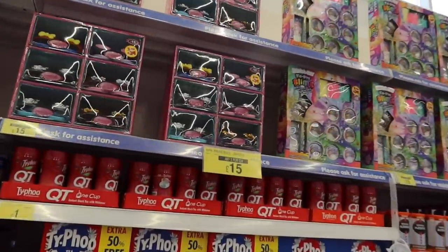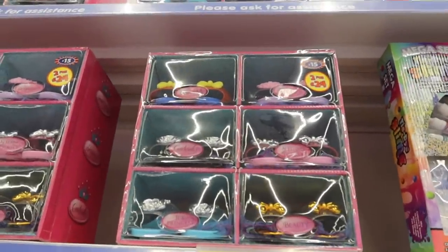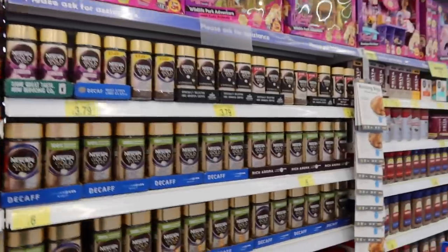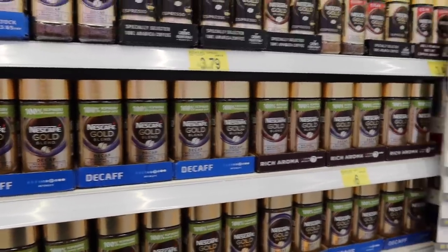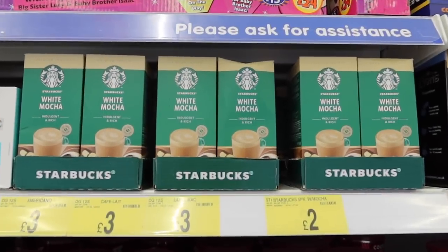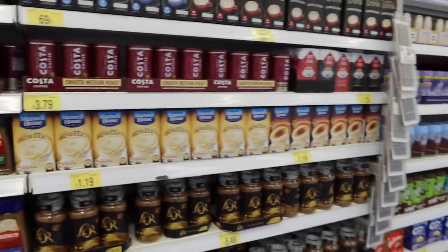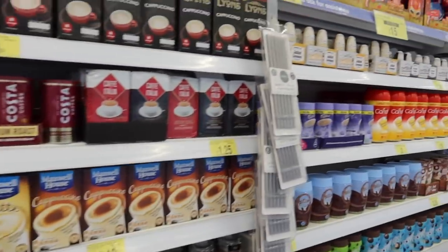Oh my gosh, look at those little princess shoes — I would have absolutely loved those as a kid. I'm trying to have more decaf at the moment. Oh they have Costa, Starbucks white mocha — that sounds really nice. I've also bought my Tassimo pods from here before. I don't know if they have them right now but this is a really good place to get them. I always try and buy tuna in here because it's a really good price and I like the one where you don't have to drain it.